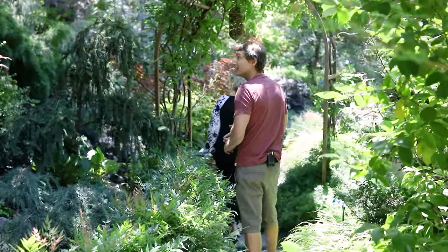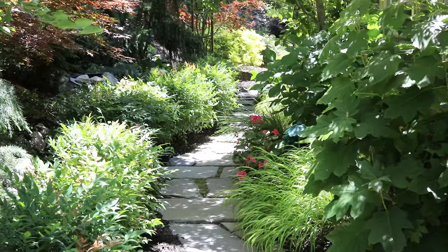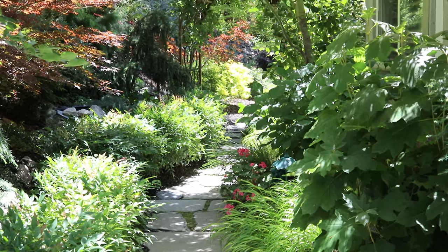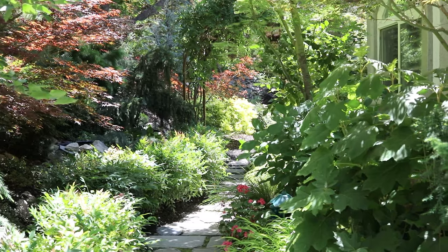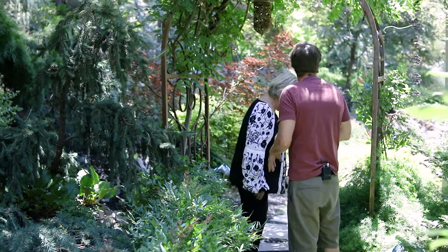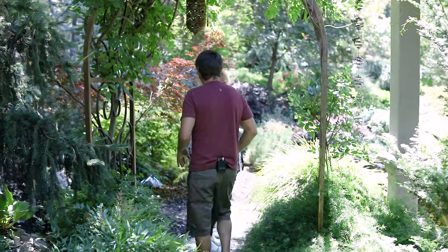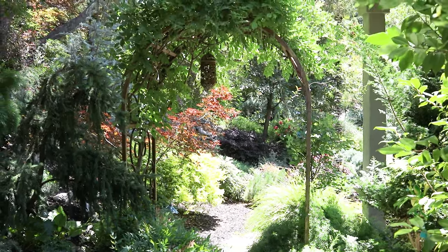Beautiful water feature there, Ruby. Yes, that gives you some sound and it just kind of works to get you introduced. It feels so nice right here — it's a nice cool spot of the yard. It's going to be a warm one today, but you wouldn't know it because the plants are looking really happy. It's a beautiful arbor. What do you got here — a wisteria? Yep, you have your wisteria and a climbing rose that will go over it too. I'm loving it already.